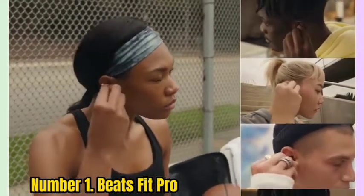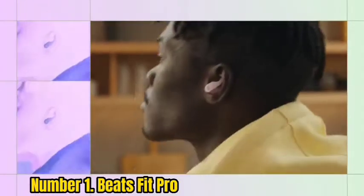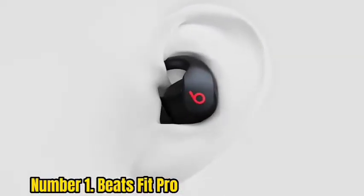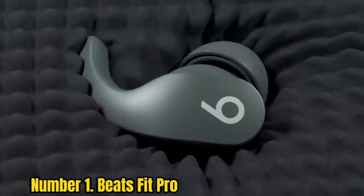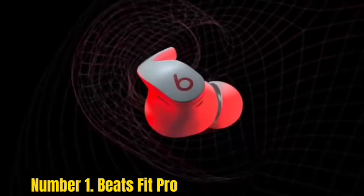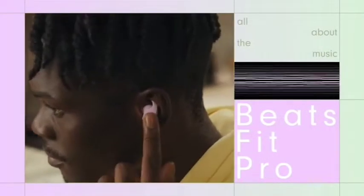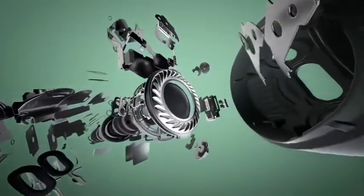Number 1: Beats Fit Pro. Hot on the heels of the third-generation AirPods, Apple has another new set of earbuds from its subsidiary audio company, Beats. The new Beats Fit Pro at $200 aren't AirPods, but they are built on the same tech platform as the AirPods Pro. Unlike Beats' earlier and less expensive Studio Buds, the Beats Fit Pro include Apple's H1 chip and have most of the AirPods Pro's features, including active noise cancelling, spatial audio, and adaptive EQ. I'd venture to call them the sports AirPods you've always wanted.